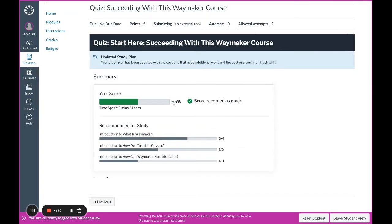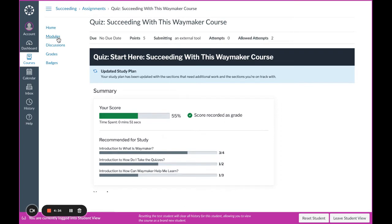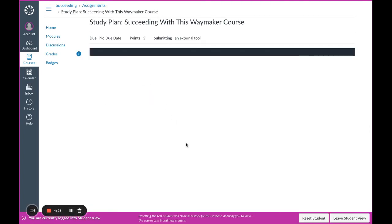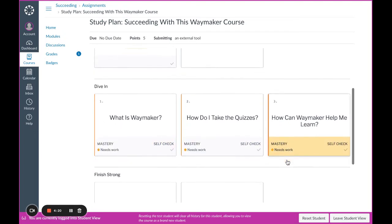You can see here I only got a 55% on this quiz, so I'd probably want to go back and review. The study plan is going to update to give me some suggestions for where I can focus my efforts. If we go back to the study plan it will have updated based on the results of the quiz — you can see all of these tiles say 'needs work.'